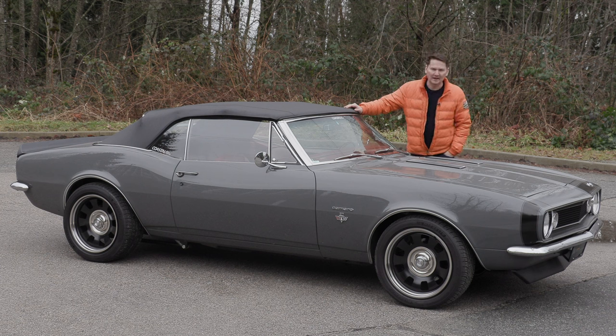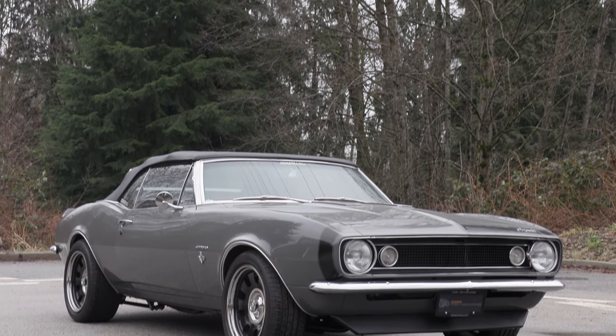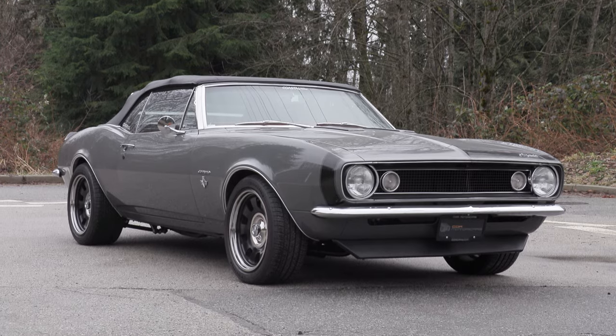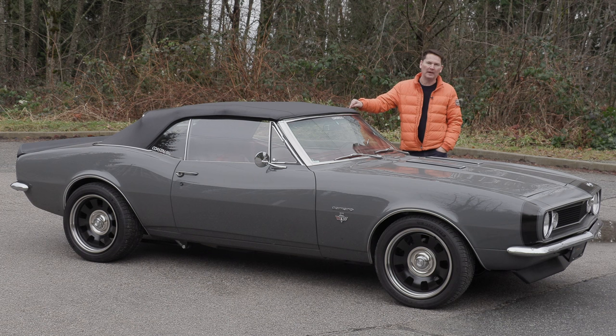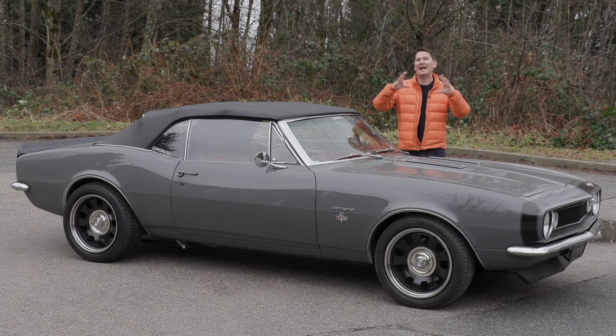We like to do cool, fun, and collectible cars regularly here on the channel, and this qualifies for all three: a 1967 Camaro convertible, first year. The convertible is quite rare. This is not the original color — in fact, there's been many modifications made to this car, so we'd classify it as a Restomod.